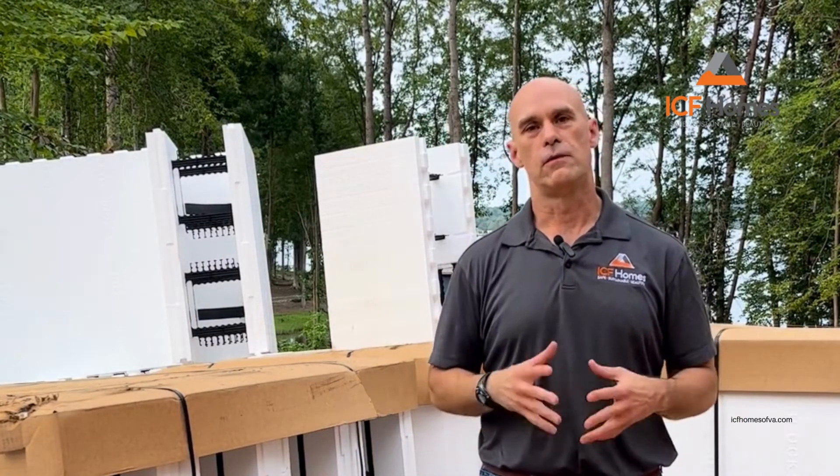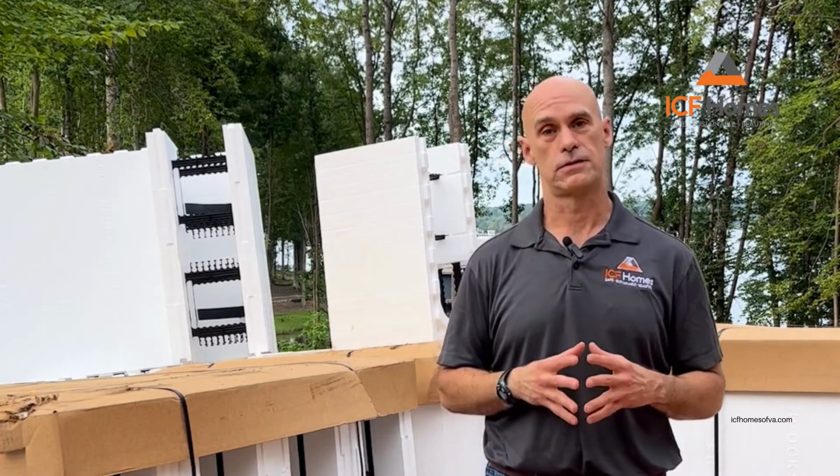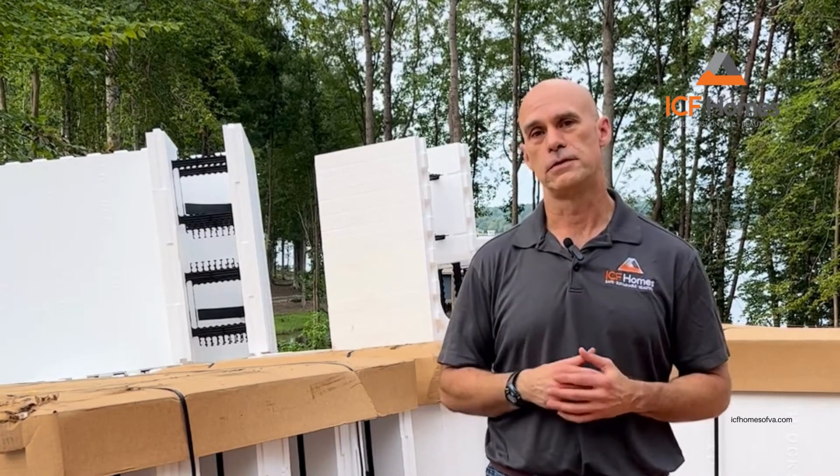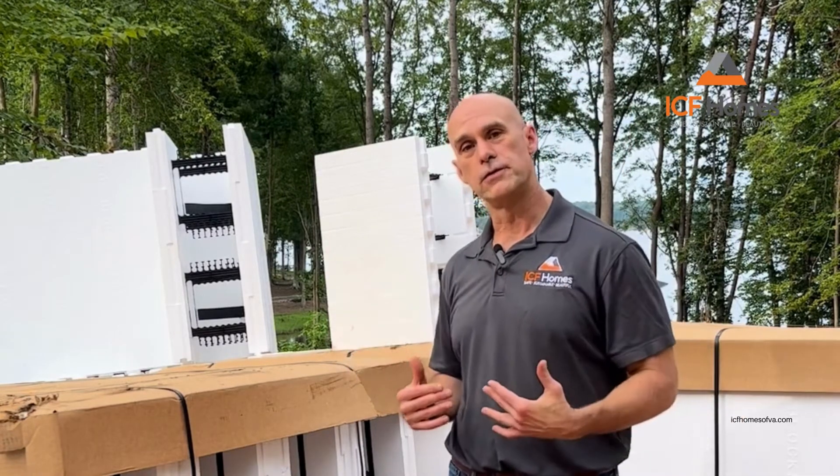Hi everyone, Builder Dave here and we're on site at our Lake Anna project. Super excited to get this brand new house started, but I thought I would take the opportunity to talk a little bit about how the ICF forms are actually delivered to us from the factory.